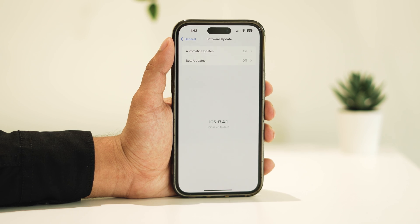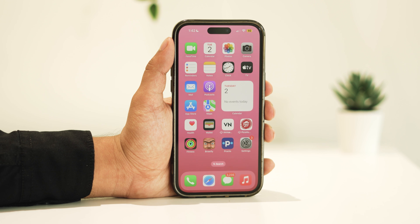Are you no longer receiving notifications on your iPhone after the recent update? I'm here to guide you through solving the issue of notifications not working or appearing on your iPhone after updating to iOS 17.4.1. Let's jump right into it without delay. Before we proceed with the troubleshooting steps, let's make sure to adjust some quick settings.